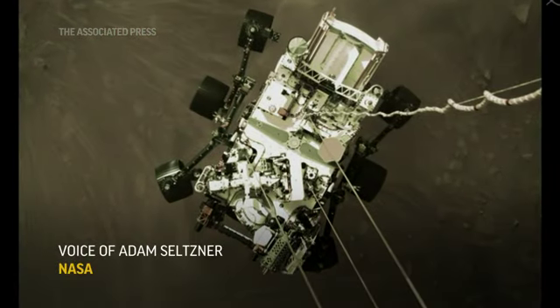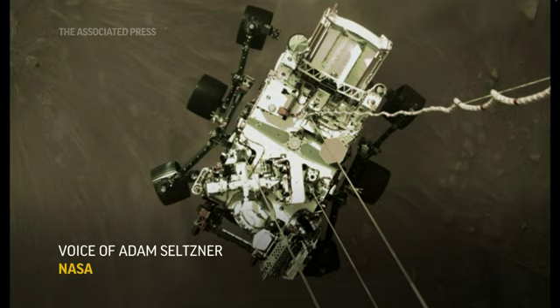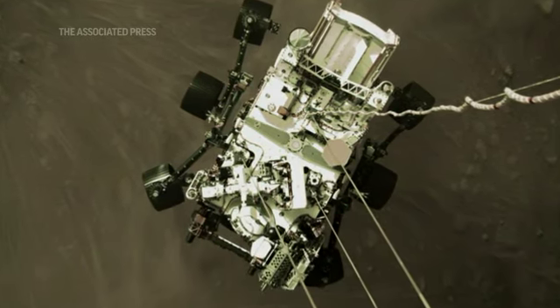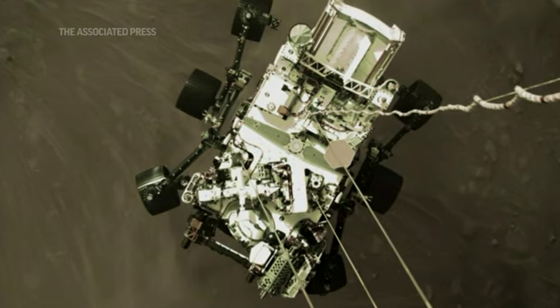This is an image of the rover Perseverance slung beneath the descent stage, its propulsion backpack, as it is being lowered to the surface of Mars.